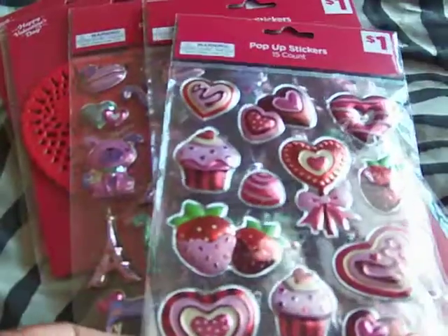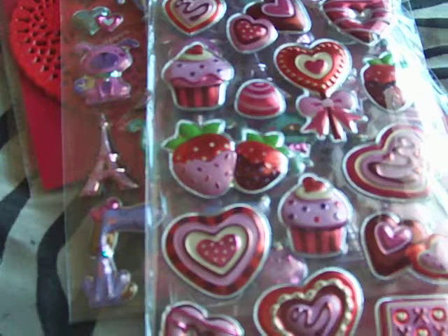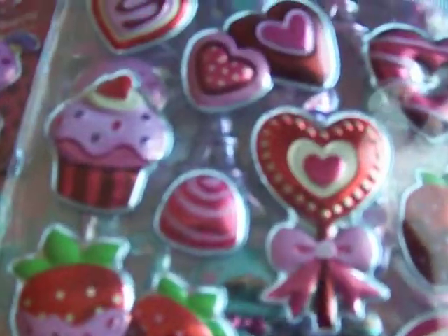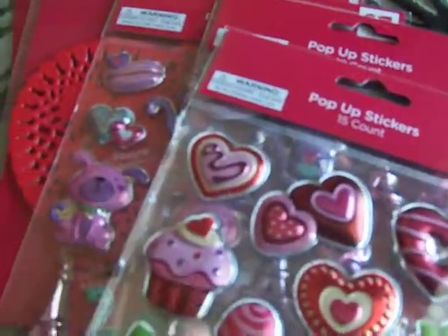Then I seen these — look at the strawberries dipped in chocolate, and the cupcakes. So cute. And all of these were 30 cents. All their Valentine's Day stuff was 30 cents.